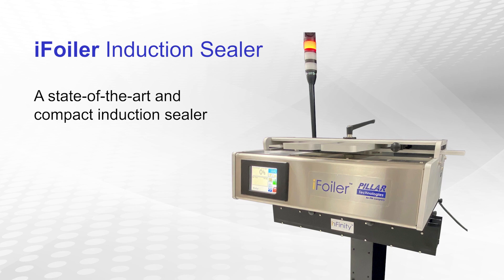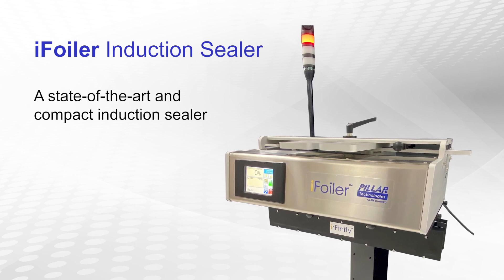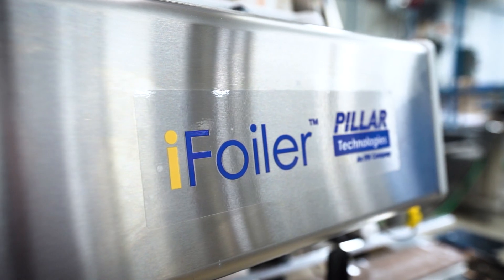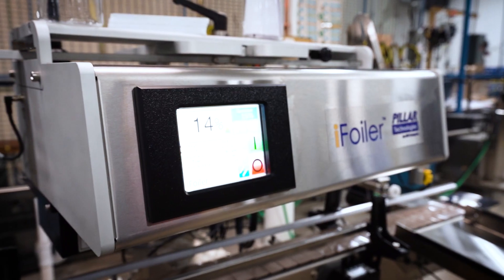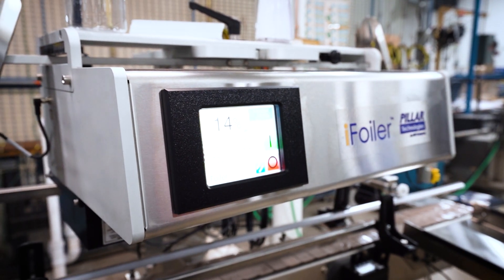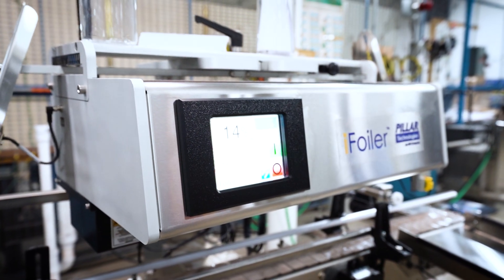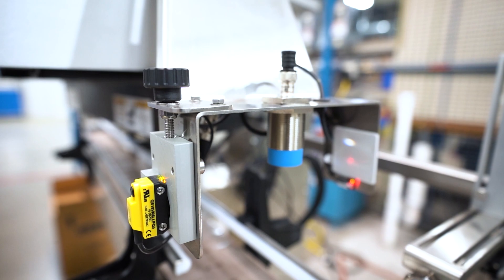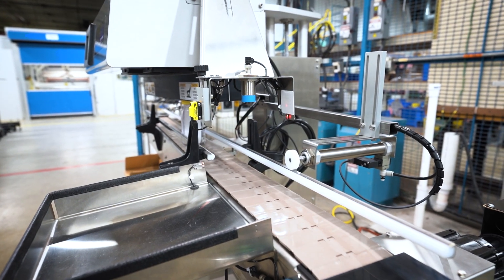Meet the Pillar Technologies flagship induction sealer, the iFOILER. The iFOILER offers modularity and high quality performance with a clean design. Equipped with state-of-the-art features, compact design, and multiple add-ons to best fit your application, the iFOILER is designed to successfully meet your unique sealing requirements.